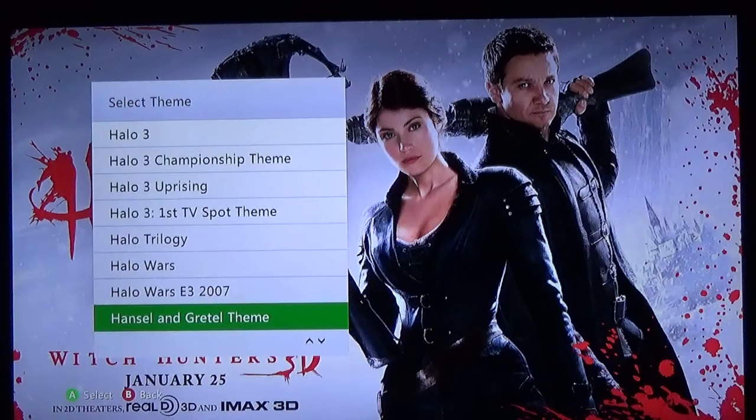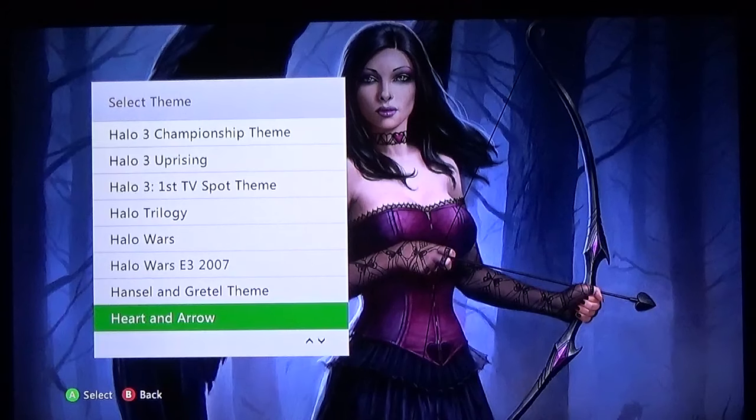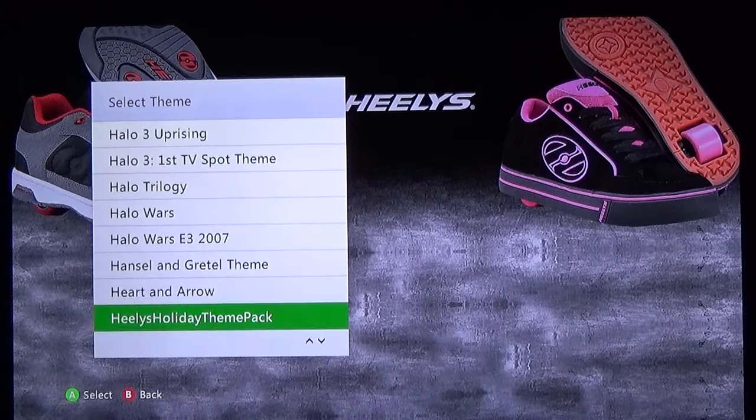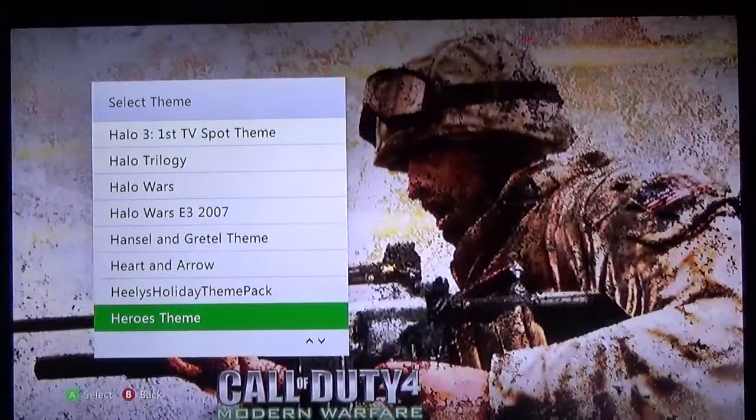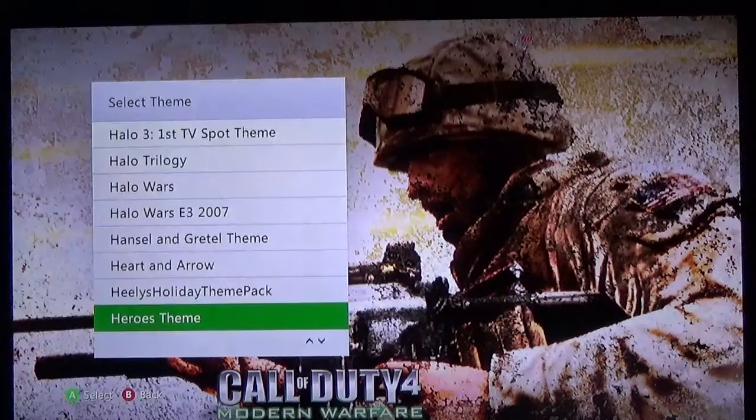Hansel and Gretel — a free one, actually not a bad one either. Heart and Arrow — very beautiful art here. Healy's Holiday theme pack. Do they still make Healy's? Let me know in the comments. I remember seeing them and thinking that's just trouble waiting to happen if people go to a mall using them — but I also thought they were cool, the mobility of skates without having to put on actual skates, just being able to ride down the sidewalk. Heroes theme from Call of Duty 4.